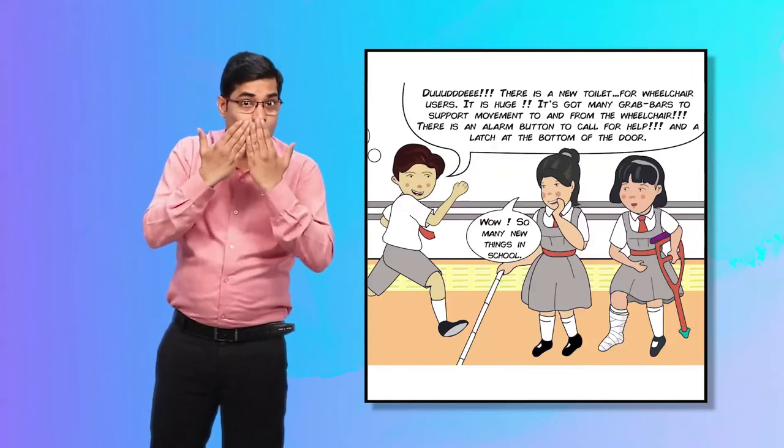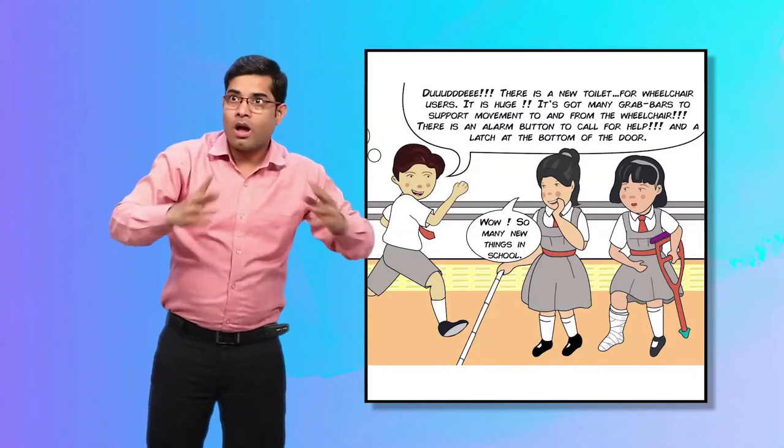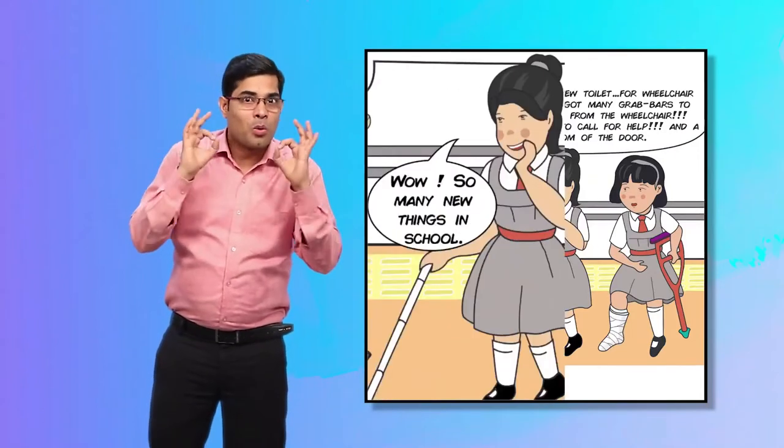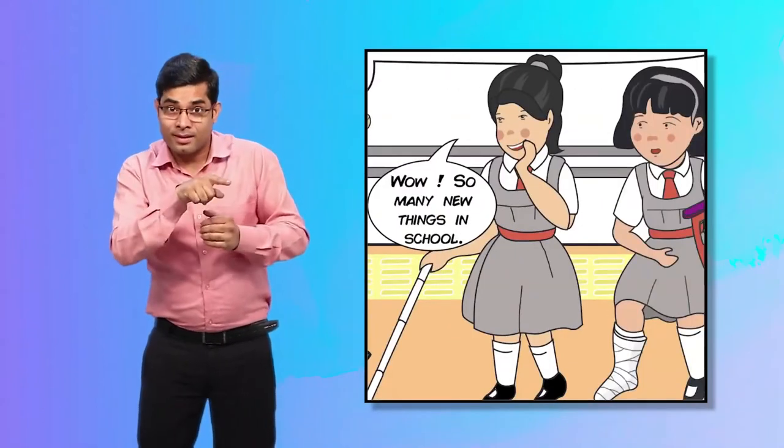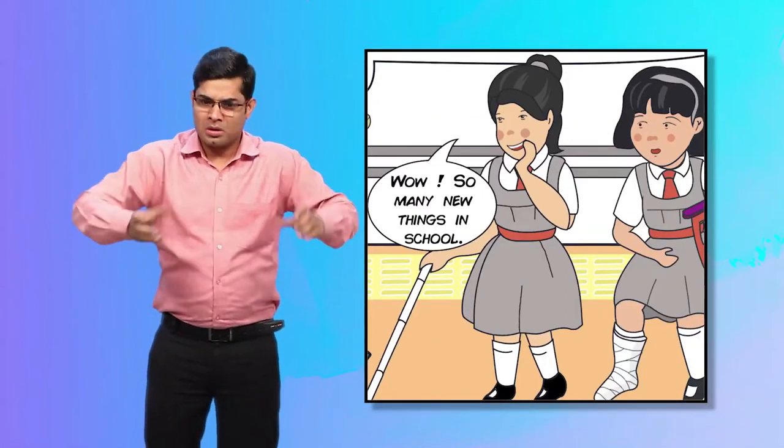The children are amazed with the new installations around the school, and Maya is shown exclaiming, "Wow! So many new things in school!"